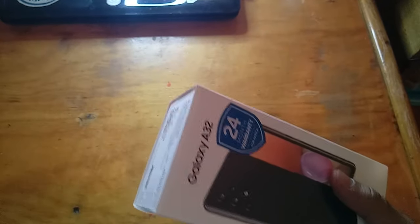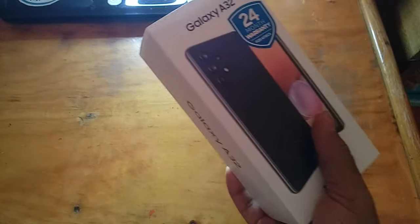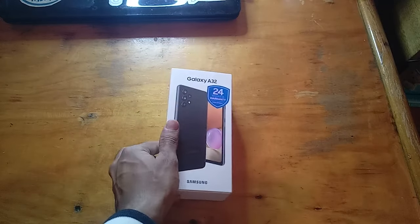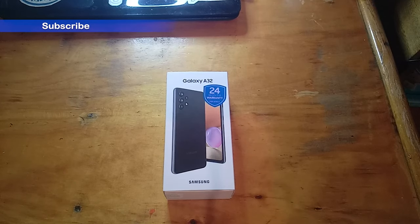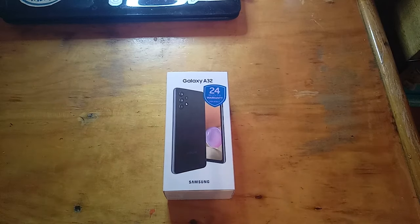Let me get to opening this package up. So here we have the unboxing — this is the Samsung Galaxy A32. It has 128 GB of storage and 6 GB of RAM, which is really cool for a budget phone. You can't really compare it to premium phones, but if you look at the same specs, you can actually compare it to the S10 Plus.